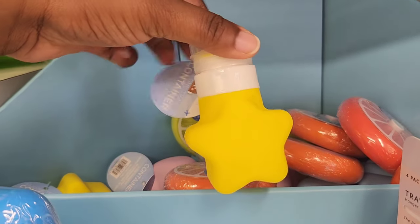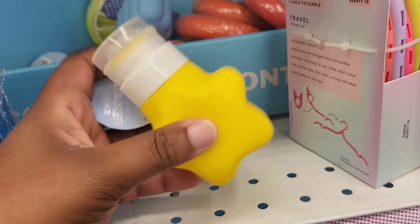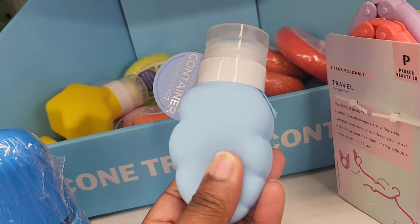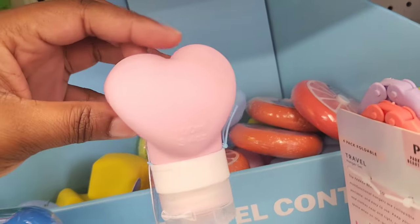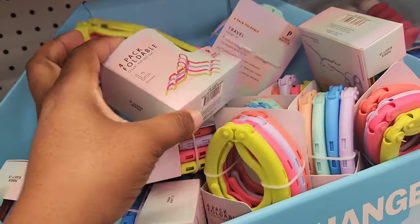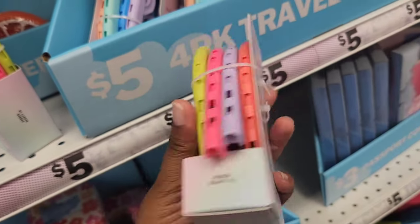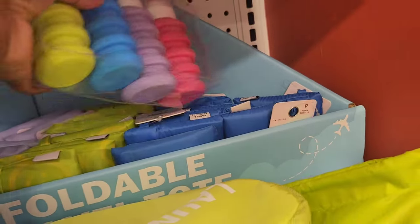Next up, we have these silicone containers. They were next to the pill dispenser that I showed you in the last Five Below video, but these are very soft to the touch and they're very cute. I only spotted three of them, but there might be more in your store. These are foldable hangers, and they fold down really small, so it would be super convenient to put in your travel bag. I really like this idea if you need to hang up something in your hotel room or wherever you're staying.